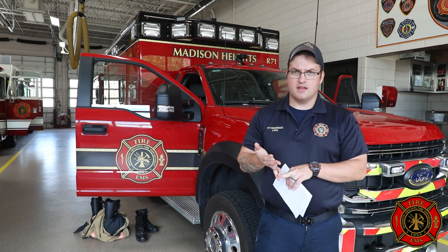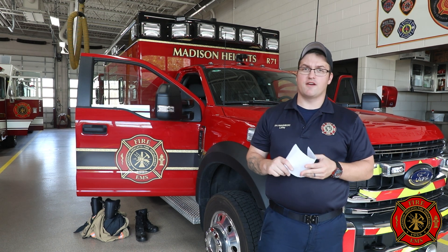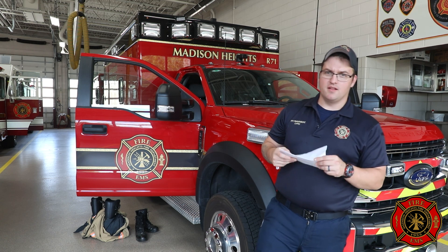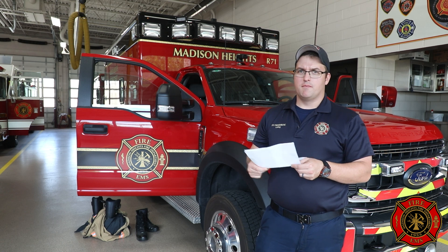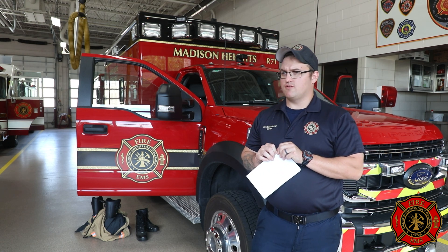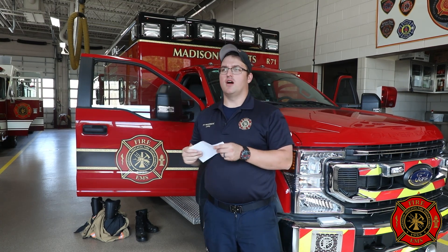There are three certifications when it comes to the medical side: MFR, EMT, and paramedic. All MFR are cross-trained as paramedics, which is the highest level of pre-hospital medical care there is. To go through EMT, you have to go through an EMT academy, which is about six months as well. And to go through paramedic school is about two years. It goes more in-depth into medications we can use and specialized equipment for the paramedic.